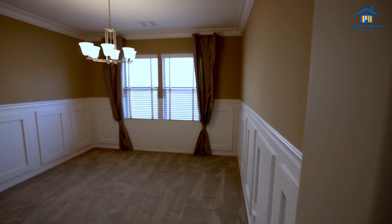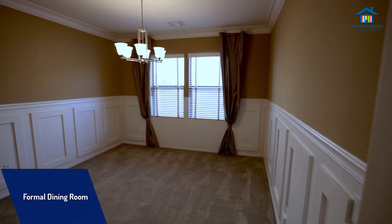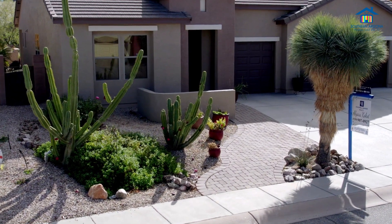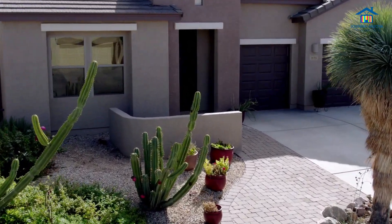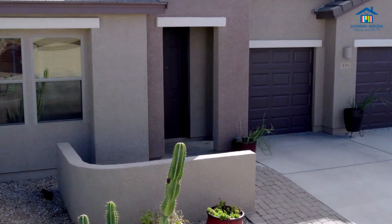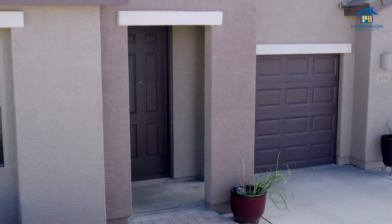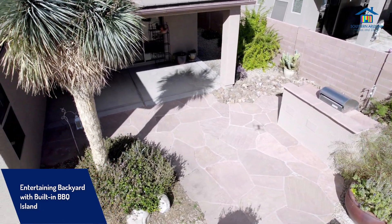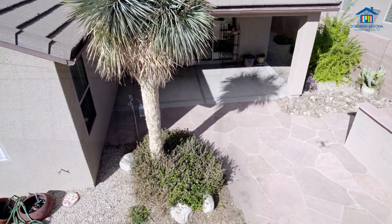You'll appreciate the crown and chair molding in the formal dining room, adding an elegant touch to special occasions. The exterior of the home is equally impressive with a professionally landscaped front yard featuring a paver walkway. Entertain in style with a stucco built-in barbecue island and covered patio in the backyard.